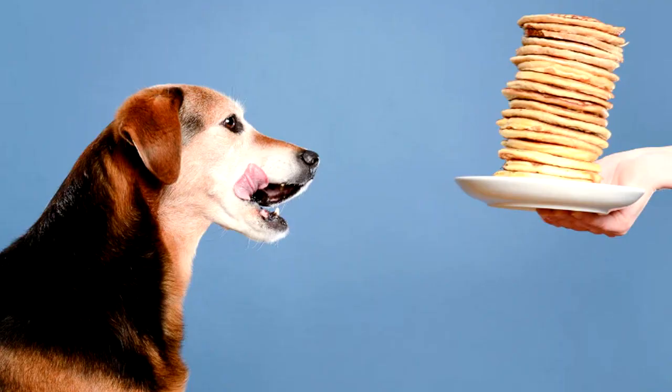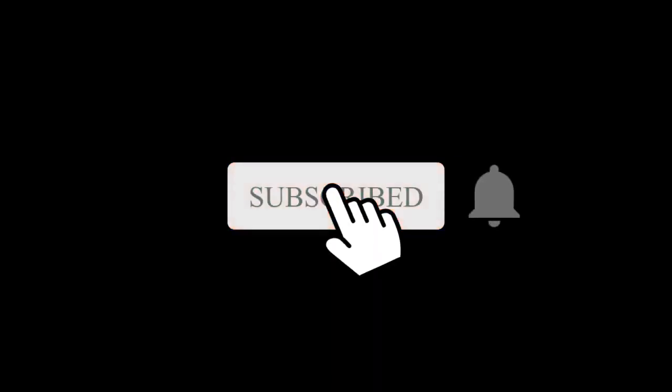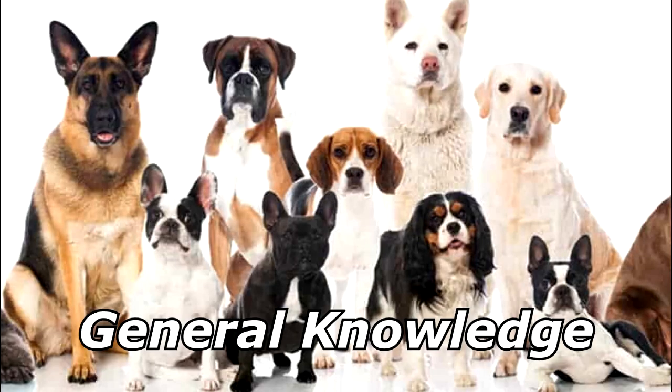Why did the man make pancakes for his dog? His dog sure didn't know how! Thanks for watching — subscribe for more bad jokes and general knowledge about dogs.